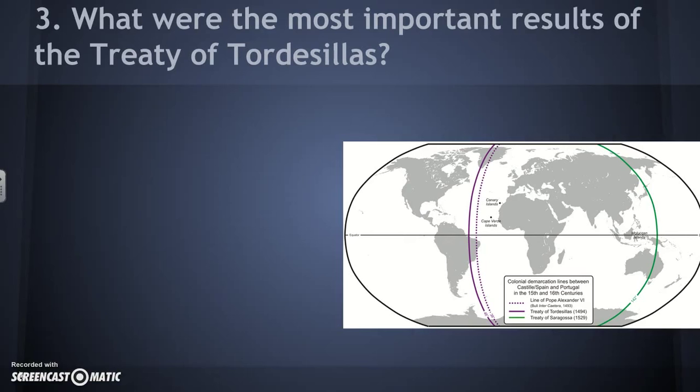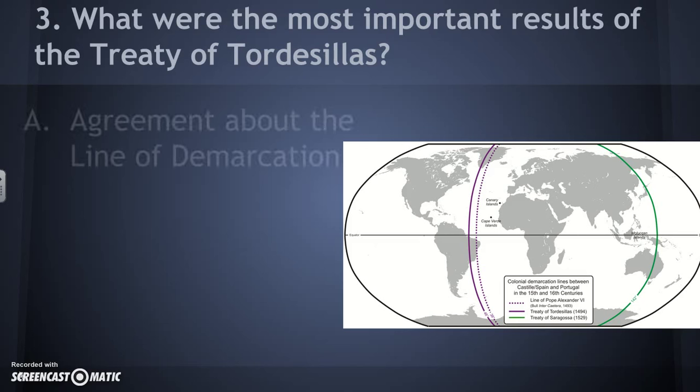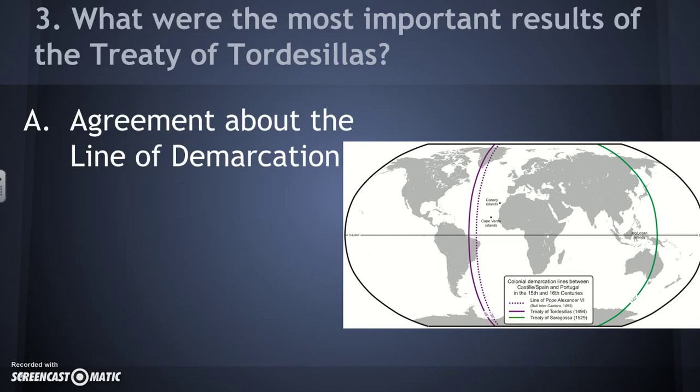What were the most important results of the Treaty of Tordesillas? The treaty was basically between Spain and Portugal, orchestrated by Pope Alexander VI, and it created the Line of Demarcation. When they made this, they still weren't really sure what they had discovered as they sailed west — some thought it was Asia, some thought Asia was still further away. Basically, the line said everything on the western side goes to Spain, and everything on the eastern side goes to Portugal.